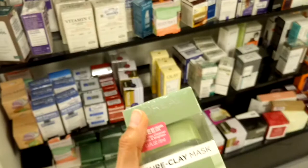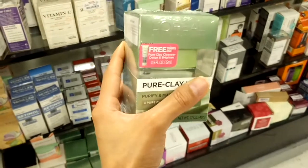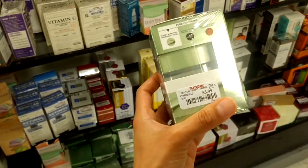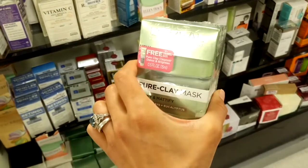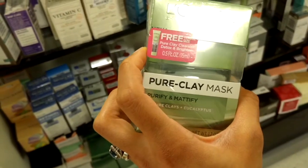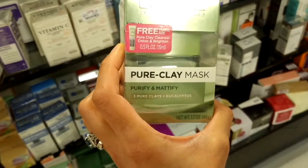Moving into skincare, I just spotted the L'Oreal Pure Clay Mask. I actually got one of these in a Publix haul for just $1, but there was only one left and I'm running low. Now I see it here — it comes with a free travel size — for $5.99. Not $1, but it's better than the original price.